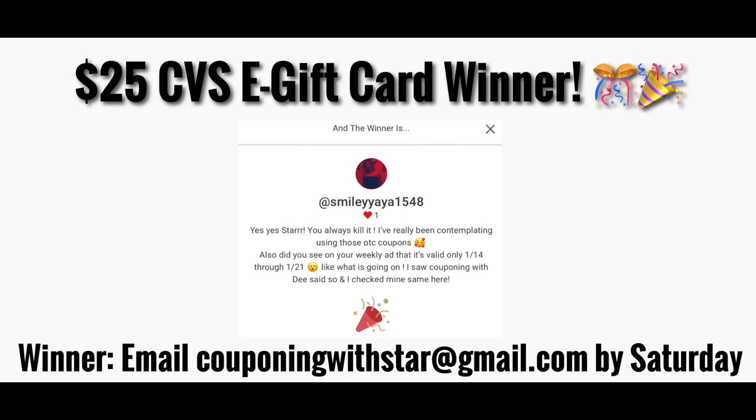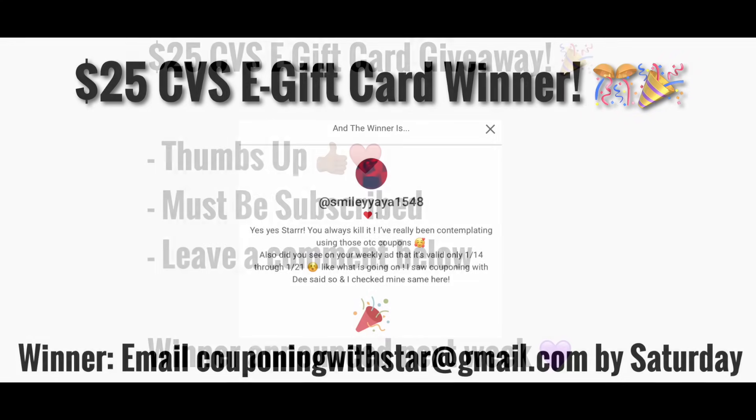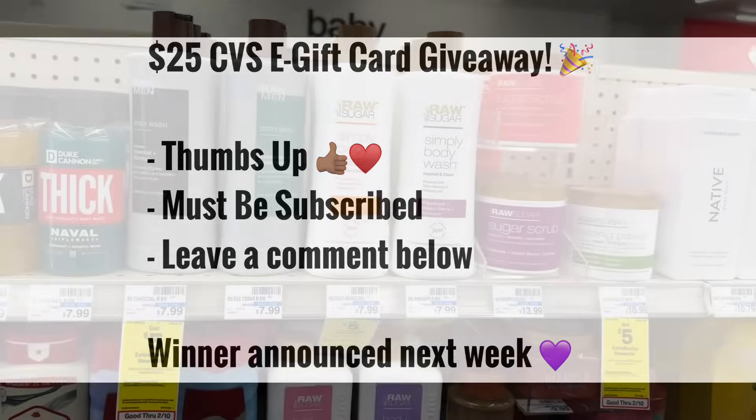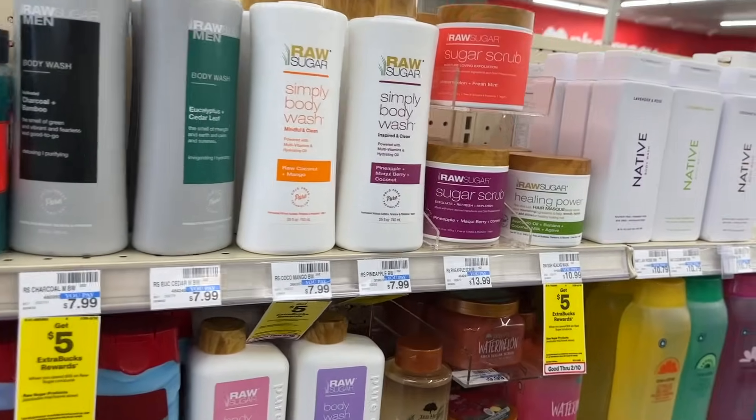Now it's time to announce the winner of this week's $25 CVS e-gift card giveaway. The winner is SmileYaYa1548. If you send me an email at couponingwithstar@gmail.com by Saturday, I'll get you verified and get your gift card over to you. Congratulations! To enter the giveaway for this video, leave a comment down below — you must be subscribed and give a thumbs up.